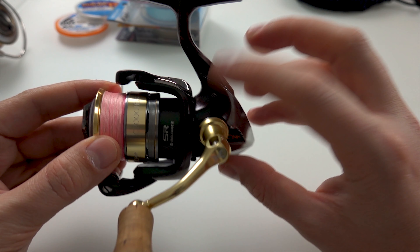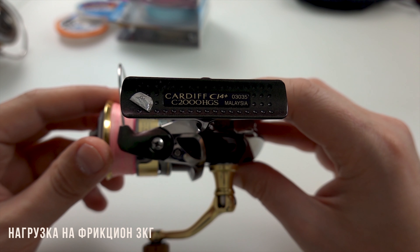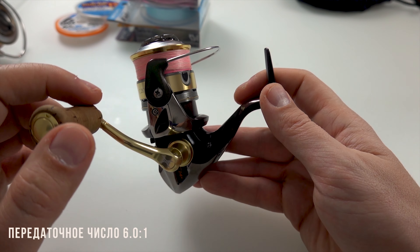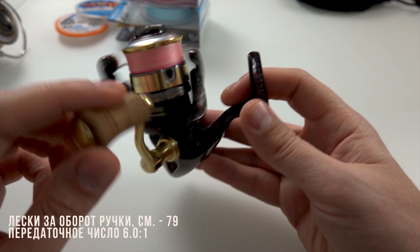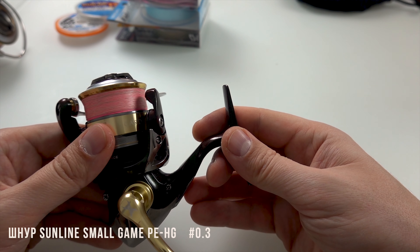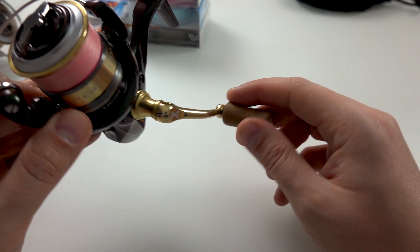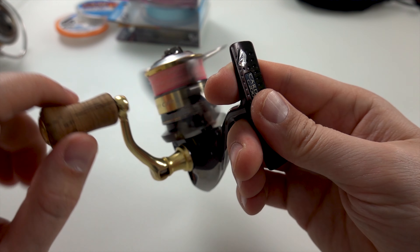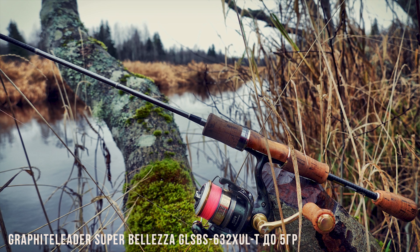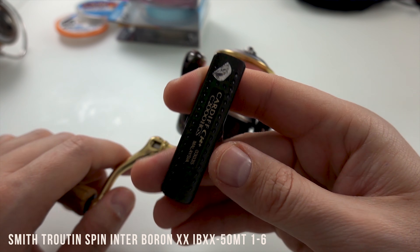Внутрянка здесь 2000, а шпуля, по-моему, от 1000. Плюс скоростная — около 6 передаточная. Она быстрая, картошечка. Шнур здесь намотан на 0,3, тоже Small Game. Люблю этот шнур. Хорошо работает — пользую ее в основном на Белезе Супер Белезе до 5 грамм, и теперь буду использовать на Бриноне тоже. На Смит Интербарон надо ставлю ее.